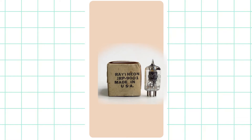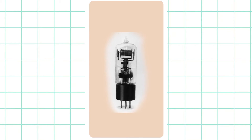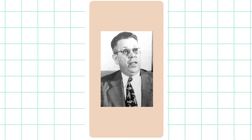After World War II, companies like Raytheon that were producing magnetrons for military purposes had been looking for new things to do. One day in 1945, self-taught engineer Percy Spencer was testing magnetrons in a lab when he noticed the chocolate bar in his pocket had melted.